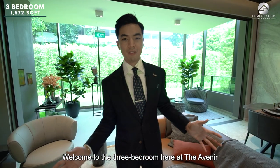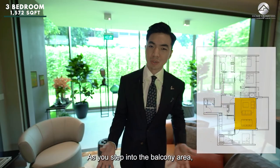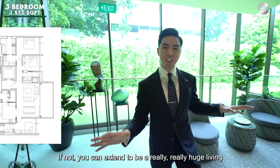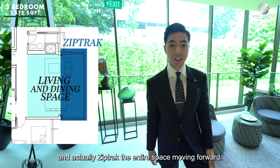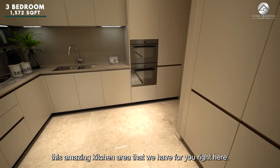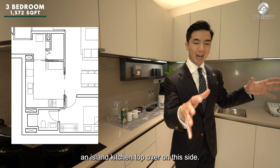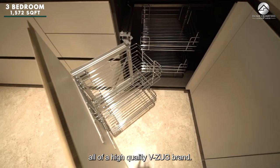Welcome to the 3-bedroom unit at the Avenir with a private lift lobby — 1,572 square feet. There is a great living and dining room space. Stepping into the balcony area, you have a great outdoor space for alfresco dining, or you can extend the living and dining space out into the balcony. In the kitchen area, this is a huge space — if you are into baking, you can even fit in an island kitchen countertop. Hoon Hock appliances of high quality are provided.